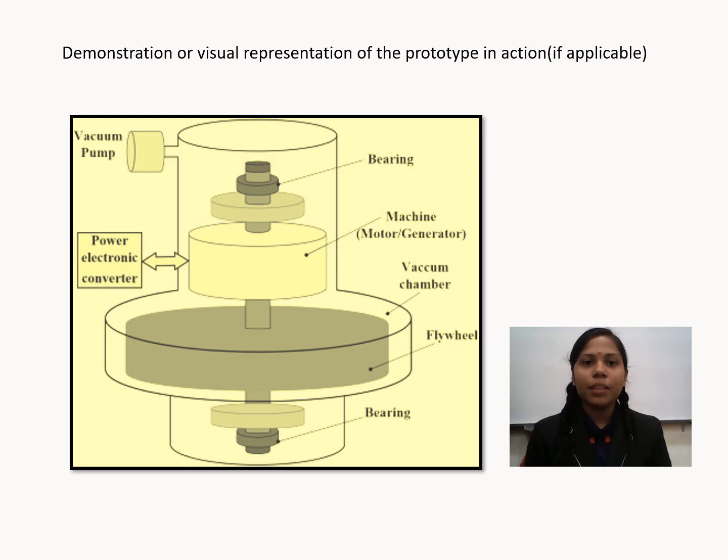This is the demonstration and result representation of the prototype in action. Thank you.